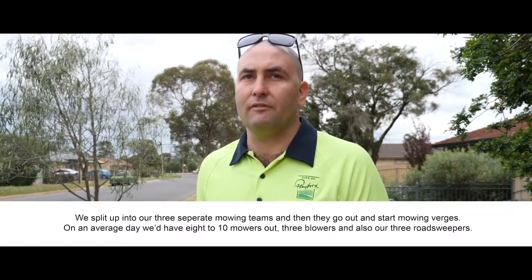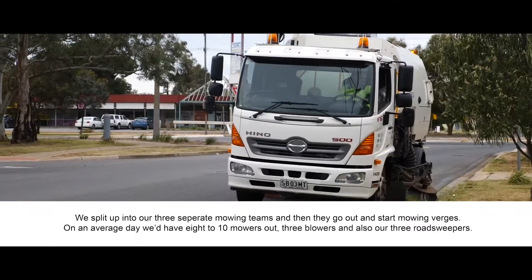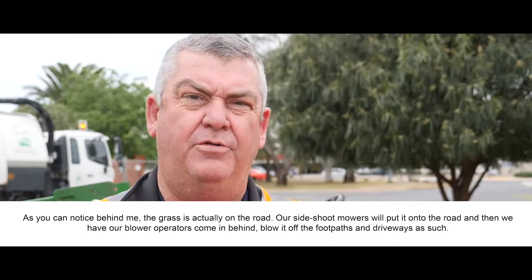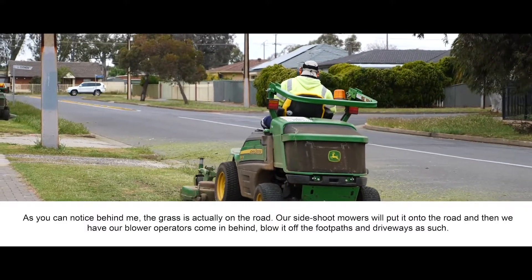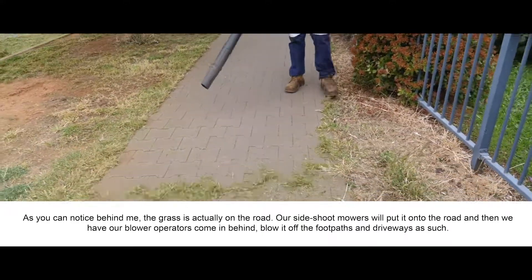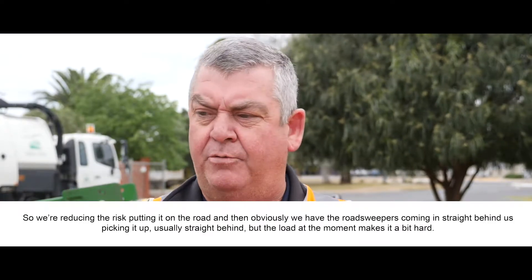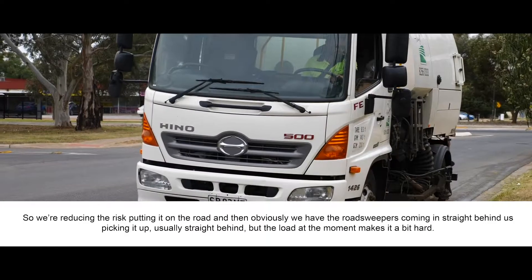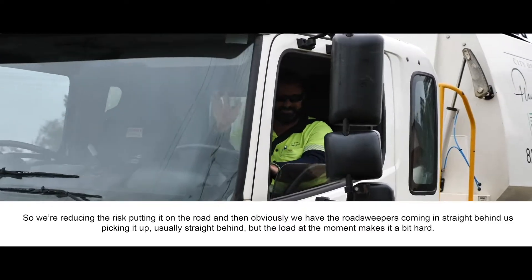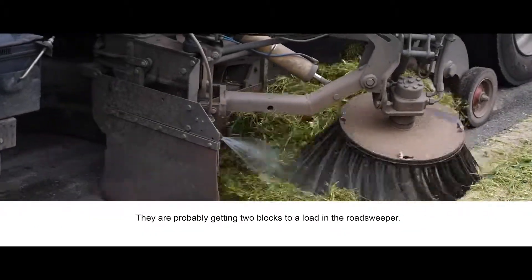On an average day we'd have eight to ten mowers out, three blowers, and also our three road sweepers. As you notice behind me, you can see the grass is actually on the road — side shoot mowers put it onto the road. Then we have our blower operators come in behind, blow it off the footpaths and driveways. So we're reducing the risk of grass on the road, and then obviously we have the road sweepers coming in straight behind us, picking it up. At the moment with the load, they're probably getting two blocks to a load in the road sweeper.